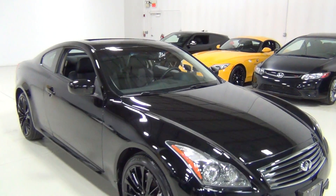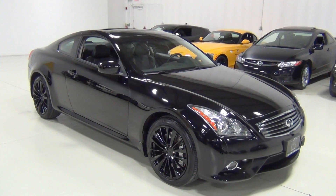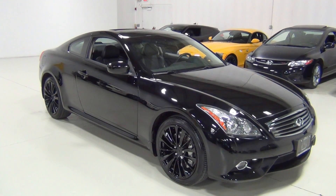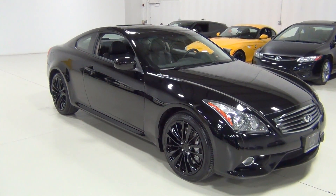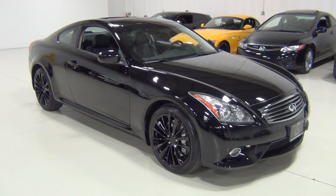So that's our Infiniti G37X Sport Coupe. If you have any questions, feel free to give us a call — our phone number is 630-889-0911. You're more than welcome to have the vehicle inspected, or if you'd like to see the Carfax report, it's at www.ChicagoCarsDirect.com. Thank you very much and thanks for watching the video. Bye-bye.